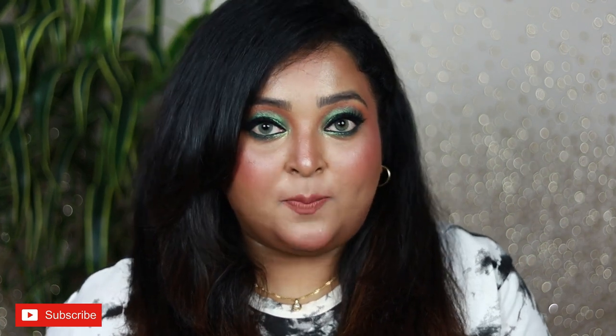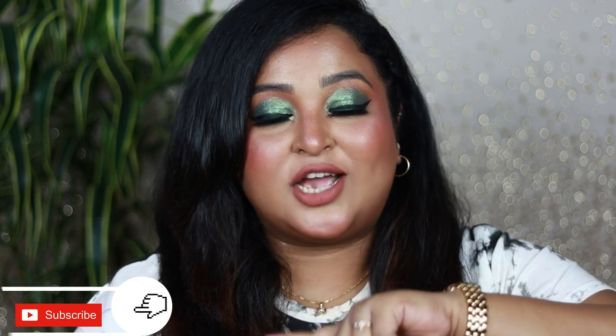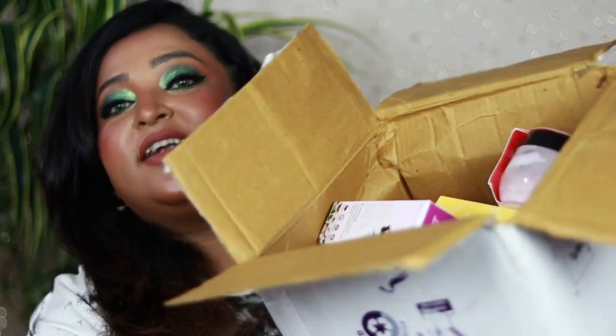Plum also went crazy with her steel deal offers, discounts, freebies, and everything. I bought so many things that I need to talk about and share with you. These are all the boxes filled with a lot of products. This is not a sponsored video — all the products I'm going to show you today are purchased by myself, except one single hamper sent to me by Plum.